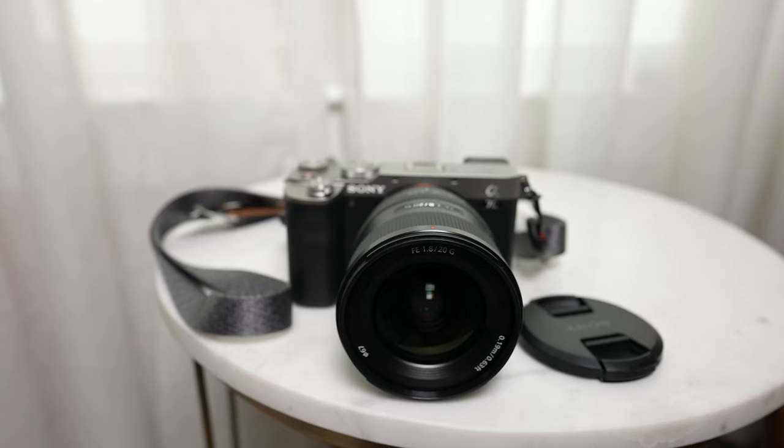I take myself to be an amateur when it comes to photography, but that doesn't mean I don't enjoy it. But I do hate big clunky cameras, especially when I'm outside or traveling.